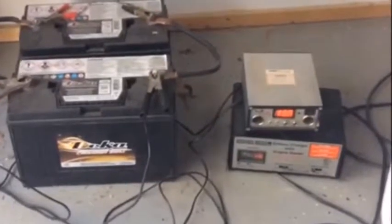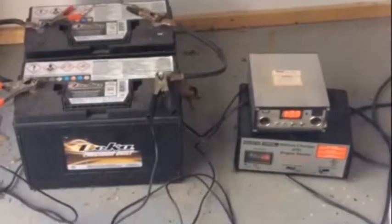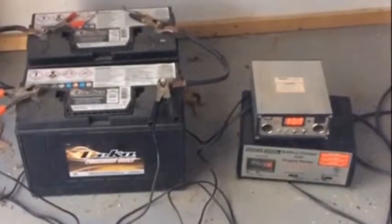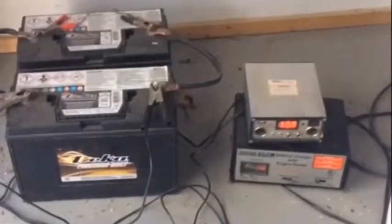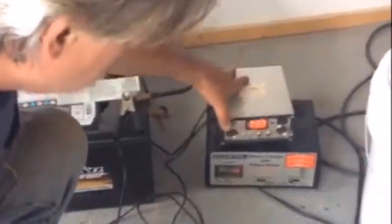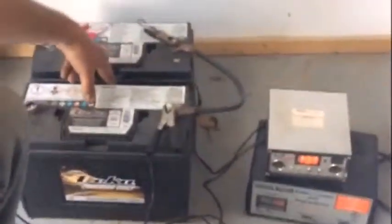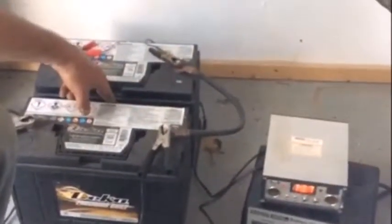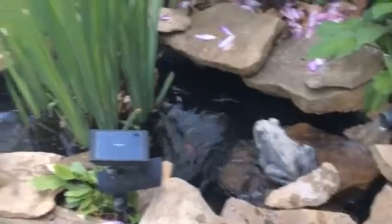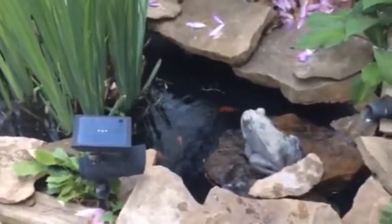Hey YouTubers, this is George from the Commonwealth of Virginia. I wanted to show you this little setup I got for my fish pond. I have solar panels — I think it's 60 watts — coming into my garage with a charge controller at about 13.5 volts. I got two deep cell batteries that I use on my boat with my trolling motor. They run over here by my pond, which has goldfish and frogs — it's pretty cool.